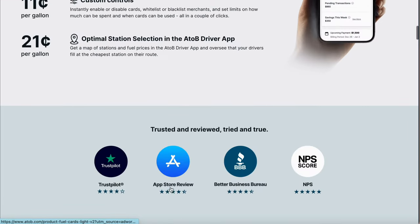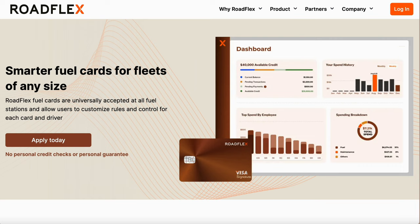My number two no-credit-check business gas card is the Roadflex Business gas card. Let me make it clear again — this is a no credit check card. Not only can you get gas, but you can also get maintenance on your vehicle or work truck. Once approved, you get the app, download it, put in your location, and if you need tires, a tune-up, spark plugs, or any maintenance, it'll show you everywhere nearby that offers that service and you can use the Roadflex Visa card there.